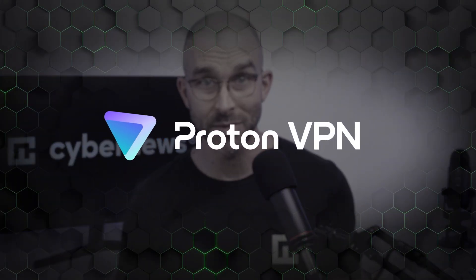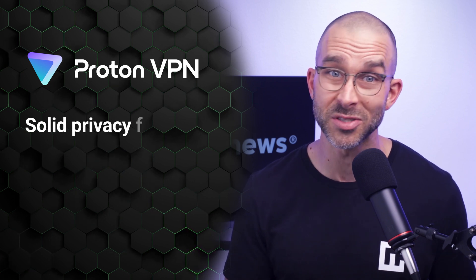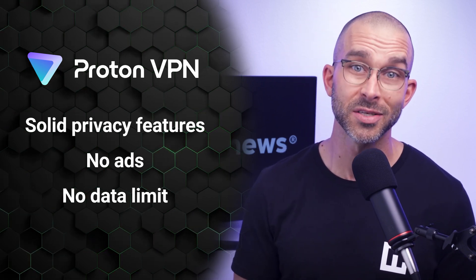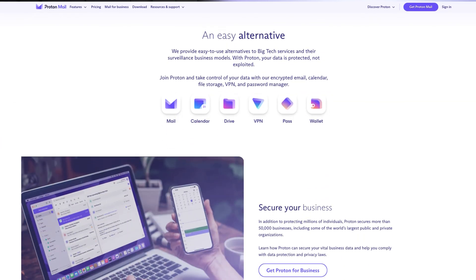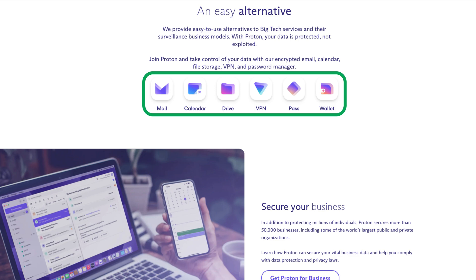First up on my free VPN for Android list is ProtonVPN. I've chosen this provider because it offers solid privacy features to keep you safe. And unlike a lot of other unpaid apps, it doesn't have any annoying ads or data limits. Since this software was developed by the same team behind the reputable ProtonMail app, we know it's able to deliver the security and privacy Android users are looking for.